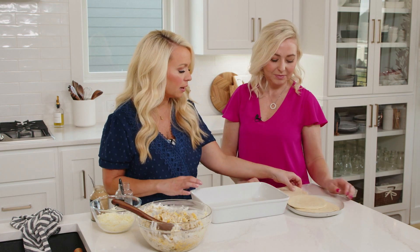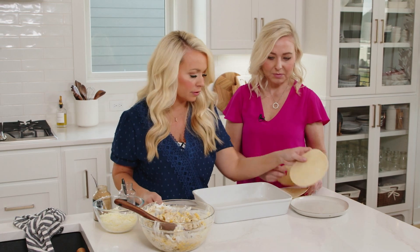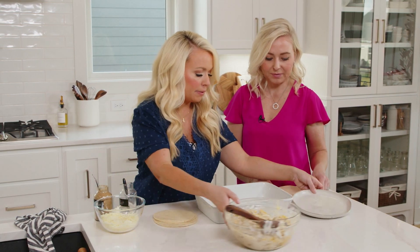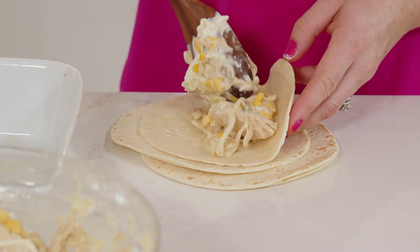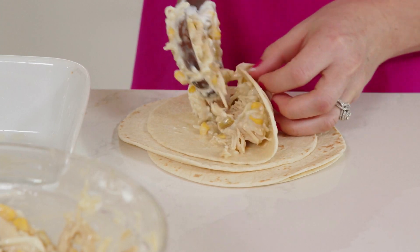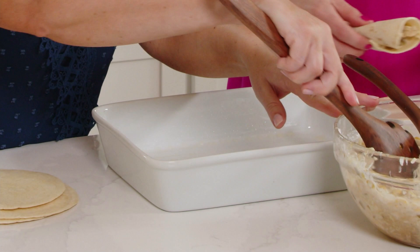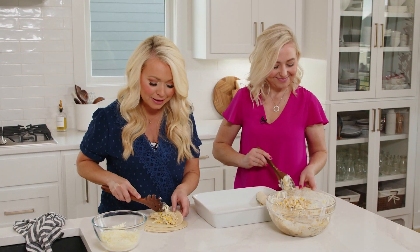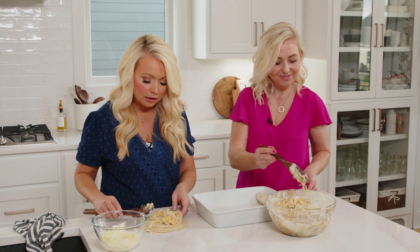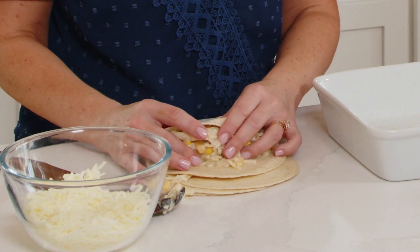We have some warmed tortillas here and Emily, you can fill them right on the counter. We're going to fill them together and roll them up, placing them seam side down in the baking dish. When it comes to breads and pastas, I always tell people to find the most nutritious option available. If you have to eat white tortilla or white pasta you're not going to die — it's just that if you're going to eat it regularly, I always suggest something that has a little more nutrition to it.